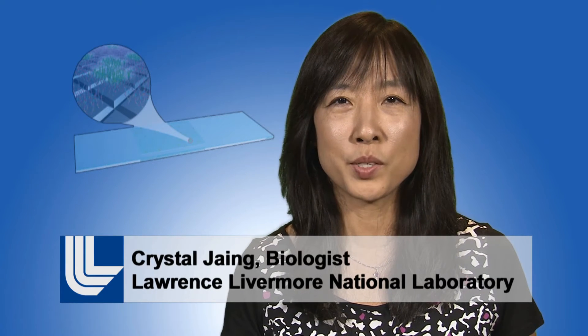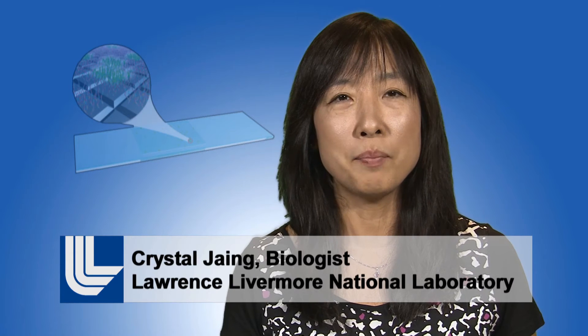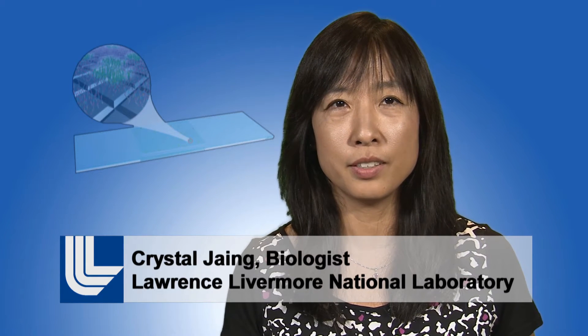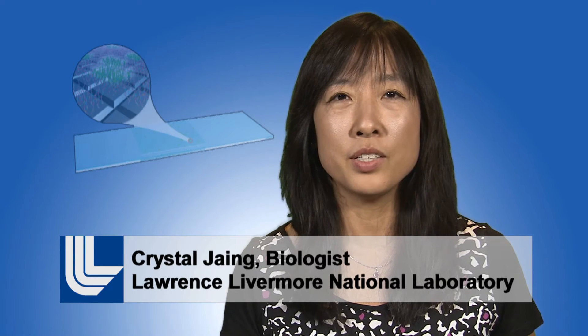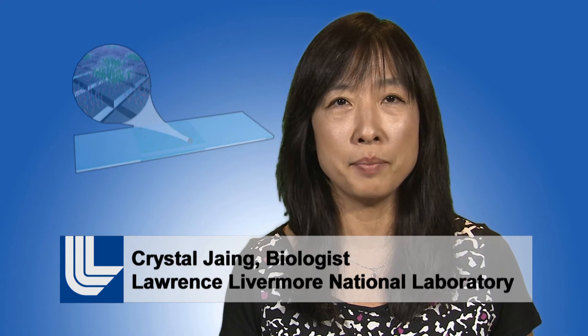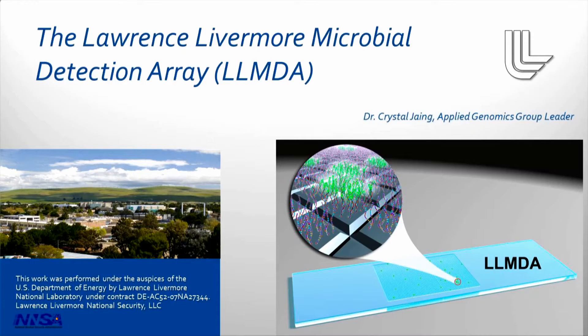Hello, everyone. My name is Crystal Jane. I'm the group leader for Applied Genomics at the Biosciences and Biotechnology Division at Lawrence Livermore National Lab. Today, I'm going to talk to you about a very exciting technology we developed at the lab. It's called the Lawrence Livermore Microbial Detection Array, or LLMDA.